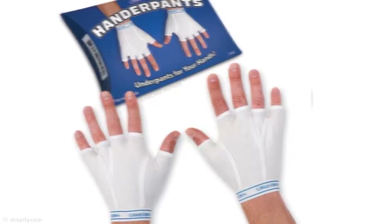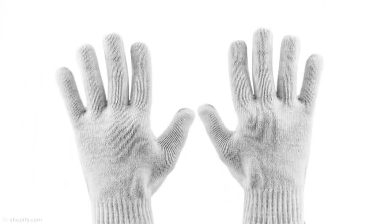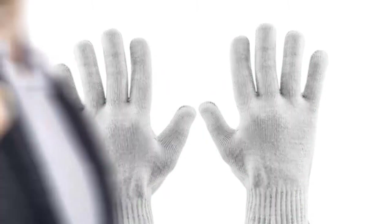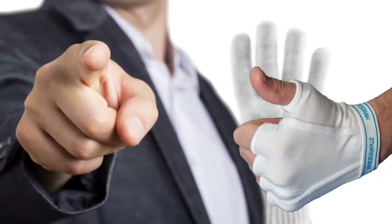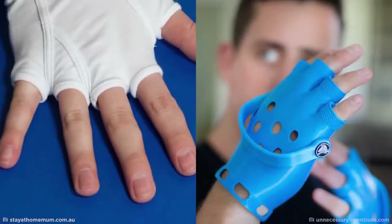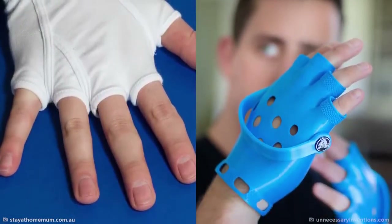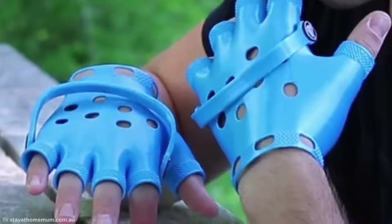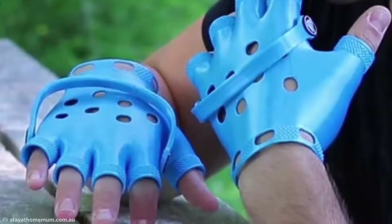There's a reason clothing is designed for specific body parts, but that doesn't stop some designers from messing with the system anyway. Take a look at these handerpants, which are made from breathable cotton and designed to wear underneath your regular gloves to keep your hands extra toasty. Are you naked under those gloves? Seriously, put on some handerpants.